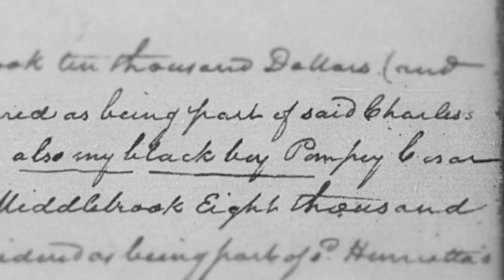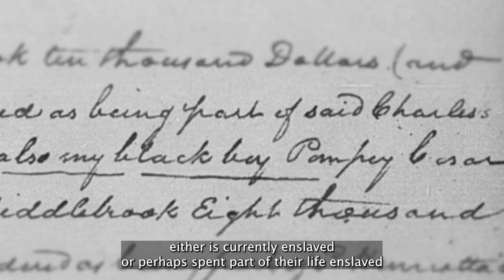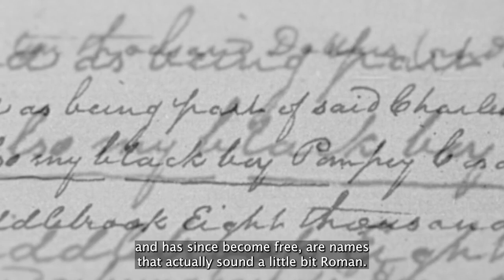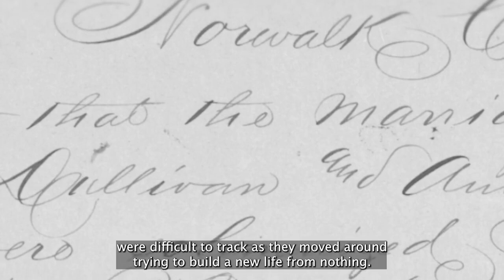Names that also are really indicative that a person either is currently enslaved or perhaps spent part of their life enslaved and has since become free are names that actually sound a little bit Roman. So Scipio is one that you come across. You can see people who are named Caesar or Pompey fairly often. Pompey and Caesar were actually enemies, but we in Wilton have somebody who was named Pompey Caesar all in one. Dr. Hughes noted that even after slavery had ended, many formerly enslaved people were difficult to track as they moved around trying to build a new life from nothing.